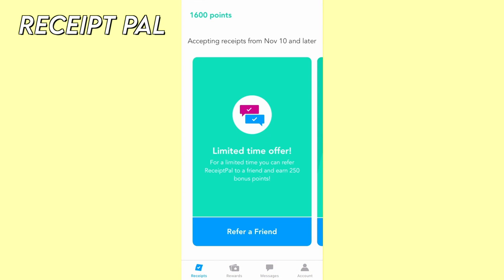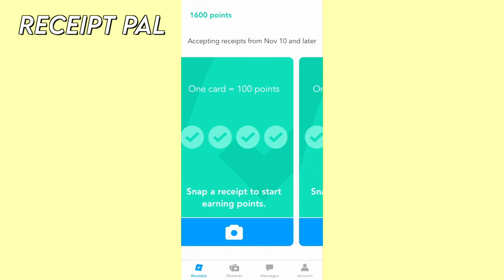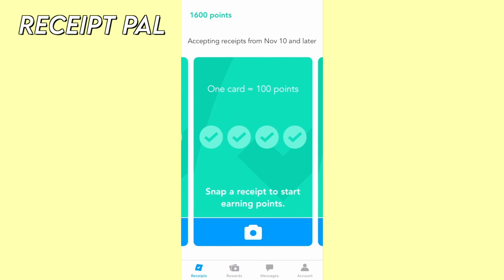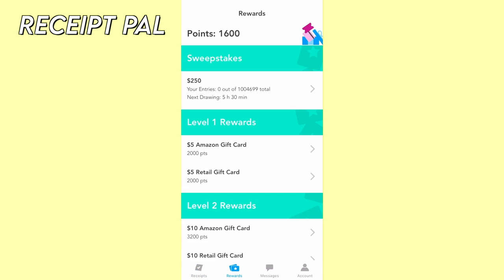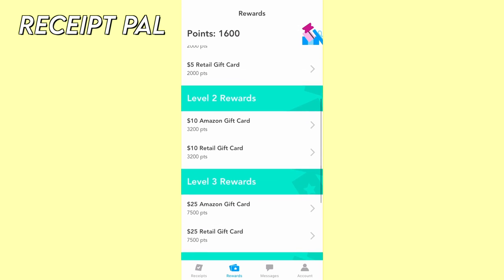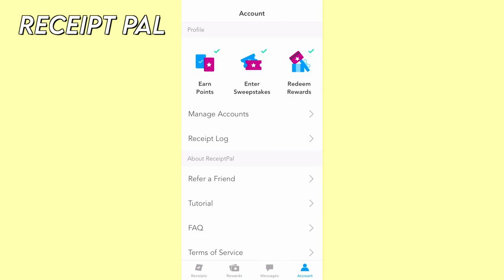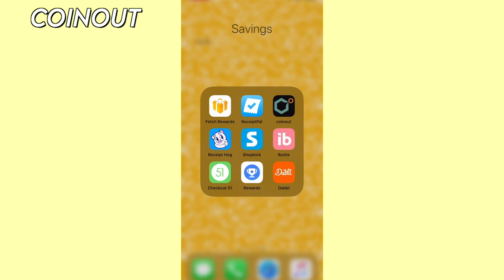Receipt Pal is another great app that works similar to Fetch Rewards. You can scan all of your receipts and fill up cards to earn points, which you can redeem for gift cards to your favorite stores like Amazon, Target, and more. For every four receipts you will earn 100 points. It also allows you to upload receipts from any store, which is awesome. The cool thing is you can scan your receipts in every app without a problem and earn maximum points.